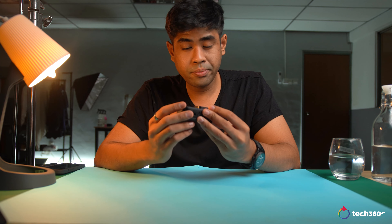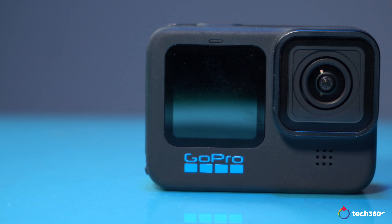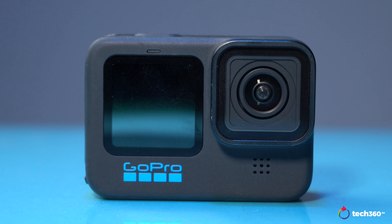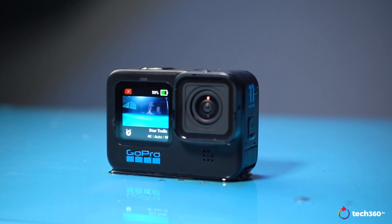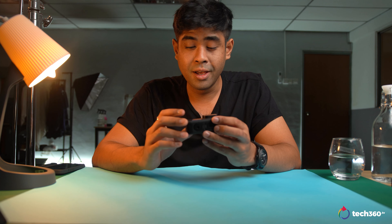First things first, my last experience with the GoPro, believe it or not, was with the Hero 5. So yeah, really long time ago, and I've got to say, this is near perfection. It even just looks like it's capable of anything you throw at it. Knowing they've been releasing one every year, it gets hard to keep track of what's different. Aside from this six-year generational gap from the Hero 5 to the 11 Black, the difference is night and day. Do forgive me if I'm coming off a little more enthusiastic than most.